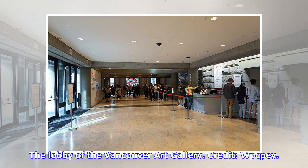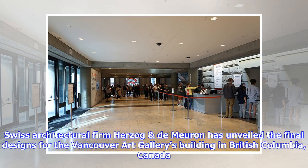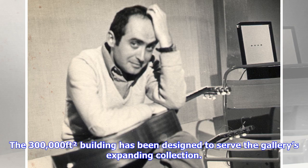The lobby of the Vancouver Art Gallery. Credit: WPCP-EY. Swiss architectural firm Herzog designed the 300,000 square feet building to serve the gallery's expanding collection.